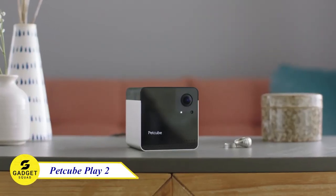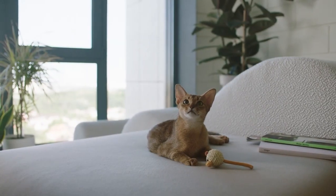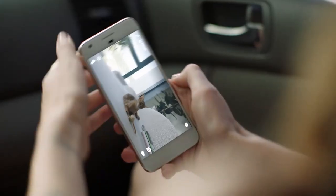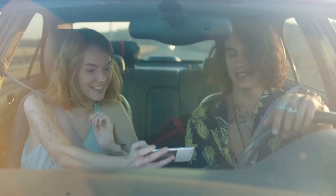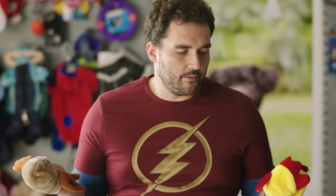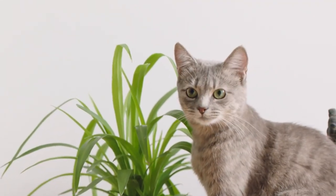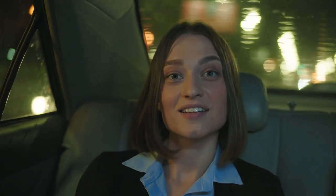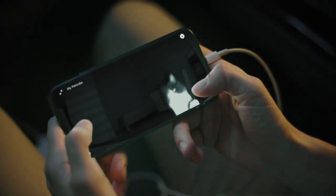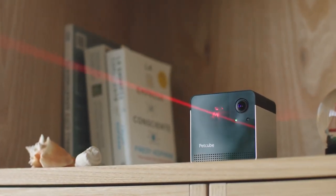Pet Cube Play 2, the ultimate interactive pet camera for connecting with your furry friend. With its sleek design and advanced features, this smart camera allows you to monitor, play, and interact with your pet remotely. The HD camera provides crystal clear live streaming, while the built-in laser toy keeps your pet entertained even when you're away. The two-way audio feature lets you talk and listen to your pet, providing comfort and reassurance.